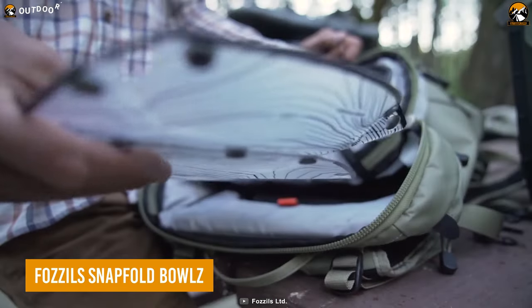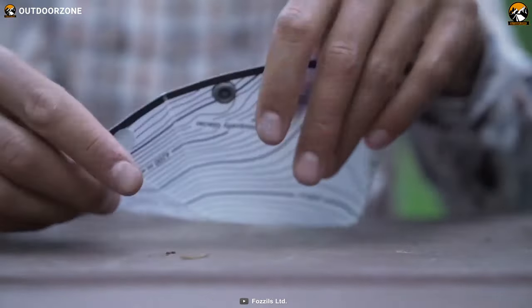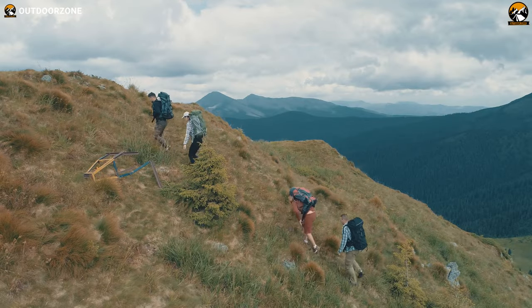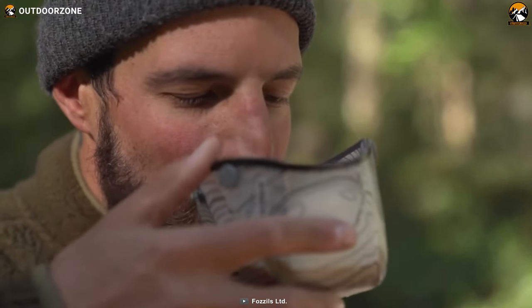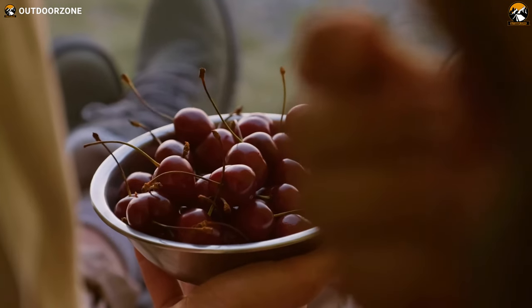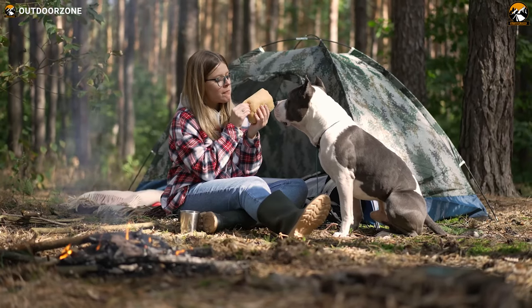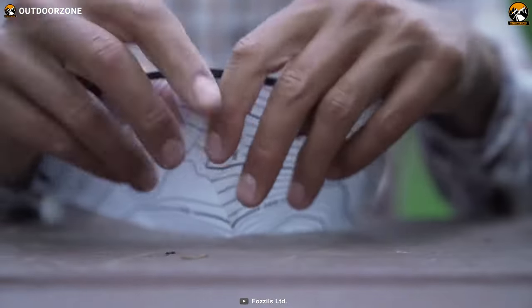We'll be starting with the Fossil Snap Fold Bowl, the ultimate solution for hikers looking for a lightweight, portable, and durable bowl for their trip. Imagine being on a hike, surrounded by nature, and it's time to take a quick snack break — but where's your bowl? You don't want to lug around a heavy, clunky bowl, but you also don't want to eat out of a flimsy, disposable bowl. That's where the Fossil Snap Fold Bowls come in.